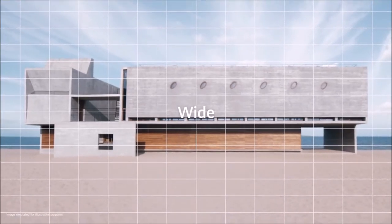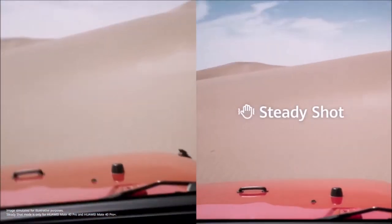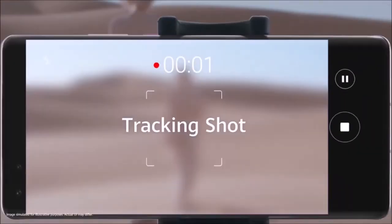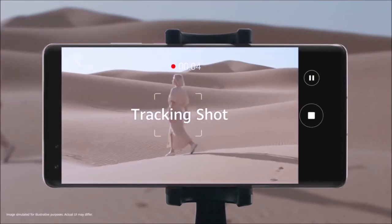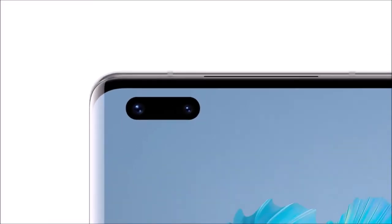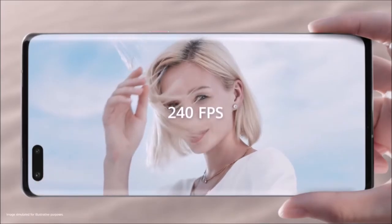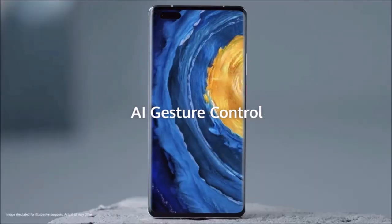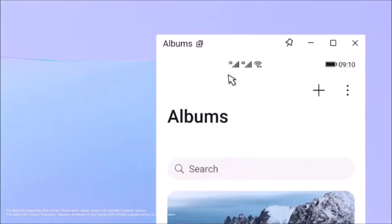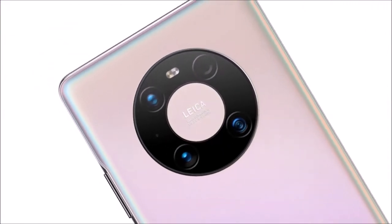Photos taken with the Mate 40 Pro display the typical characteristics of Leica cameras — the focus is fast and snappy, and the pictures are warm, rich, and vivid, but without looking unnatural or too elaborate like Samsung photos. The Huawei Mate 40 Pro also boasts a decent front configuration with a 13-megapixel wide-angle lens camera for group selfies, combined with a time-of-flight sensor for depth detection. Add to this super-stabilized video with impressive HDR use, and you get a camera phone that excels in all fields. If you are interested in photography more than anything else, this is the best camera phone you can buy right now.